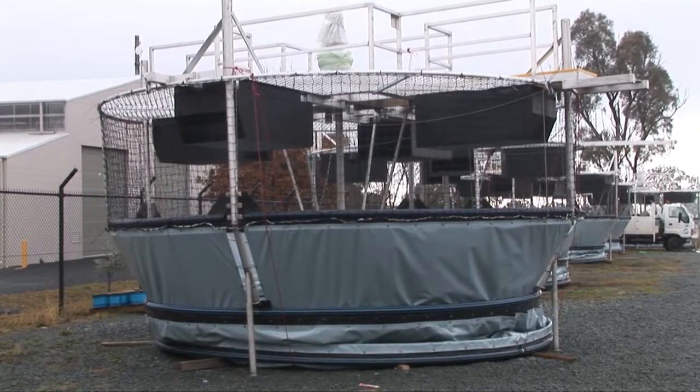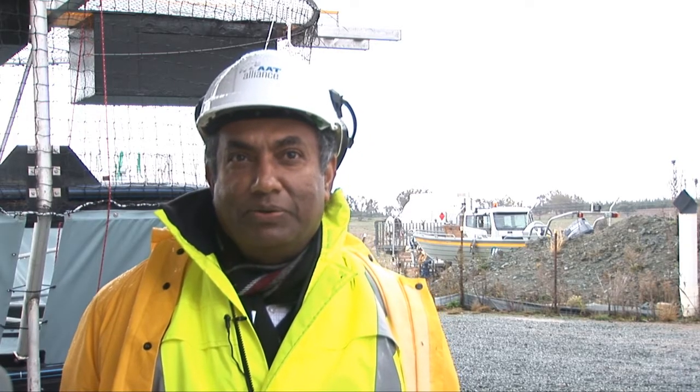I'm Eric Rajapaksa, project manager at Active Cooperation. We started this project putting up this destratification unit at the new enlarged Cotter dam, along with the AAT Alliance. This is mainly to improve the water quality of the dam.